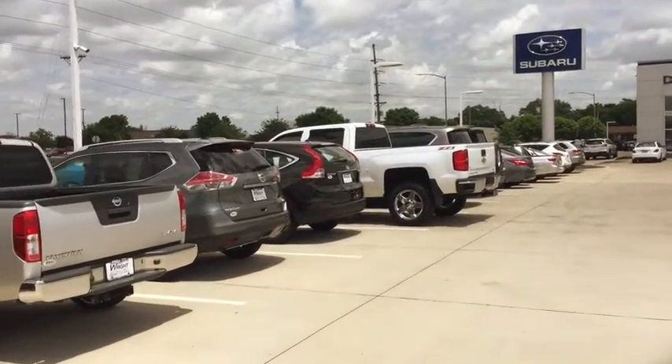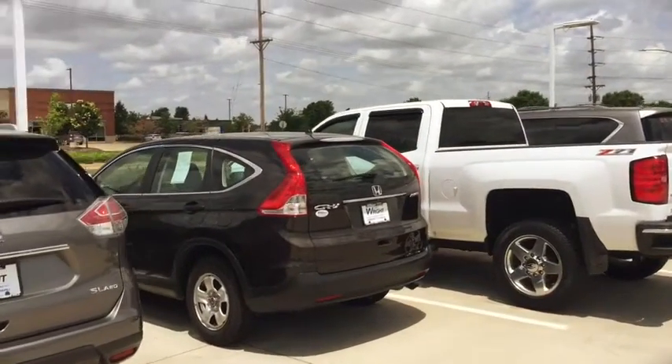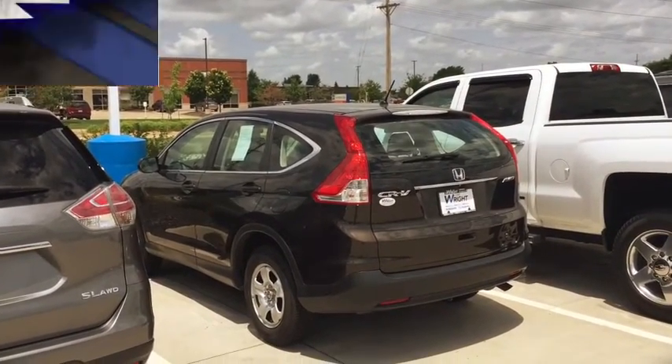Showing off Honda CRVs like this black on black base model, all-wheel drive, very nice condition, 2014. 319-393-0640. Thank you.